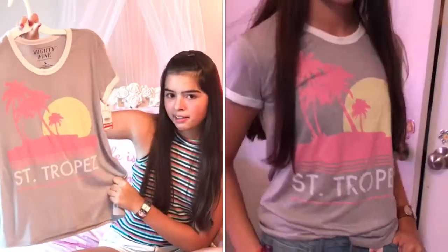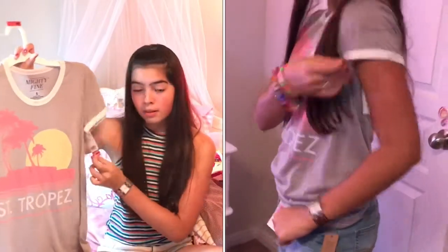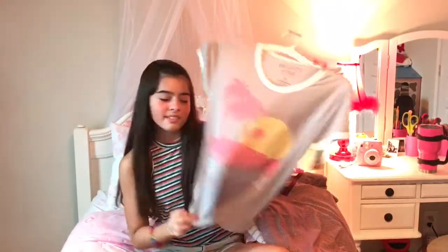The next shirt is a graphic tee from Target that says 'Saint Tropez' — I'm guessing that's in France somewhere. This was also on clearance for $4.49. It's just a regular rounded neck and it's pretty cool.